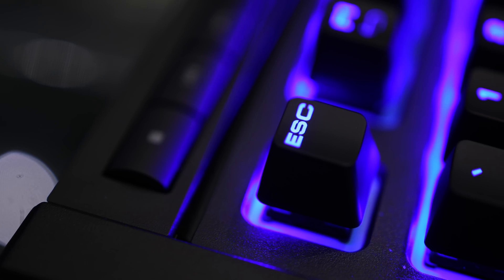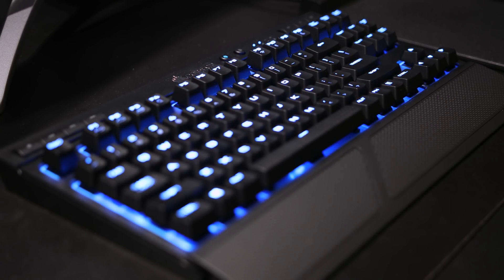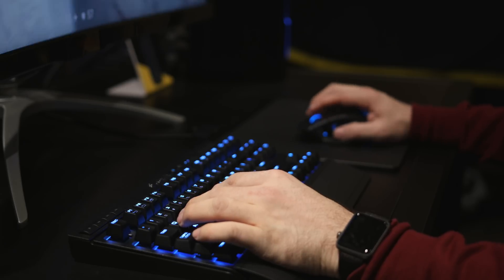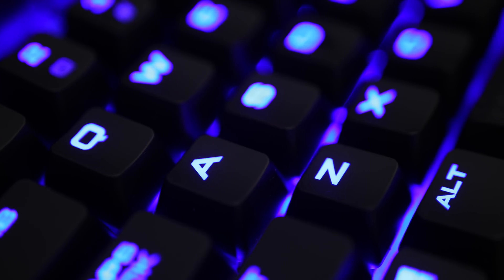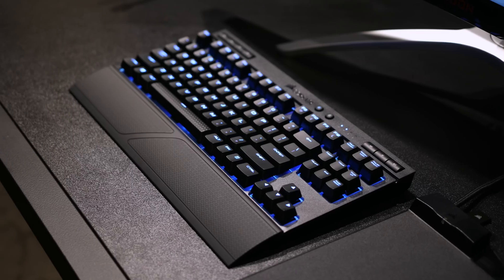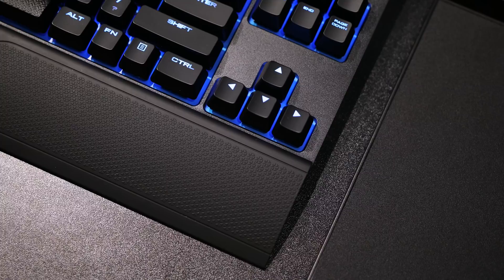Another awesome addition to gaming tech is Corsair's new K63 wireless gaming keyboard and the Dark Core RGB SE gaming mouse — pretty exciting wireless peripherals. The K63 features Cherry MX switches, either a 1 millisecond 2.4GHz wireless connection or a low latency Bluetooth connection, plus a wired USB connection and up to 75 hours of battery life.